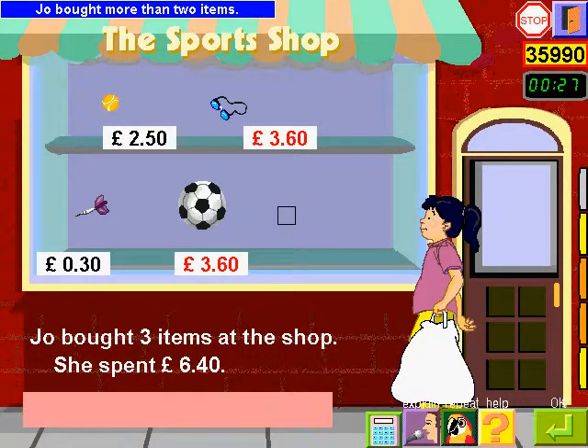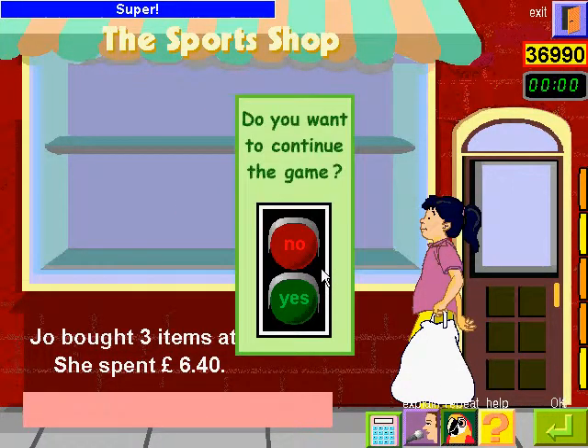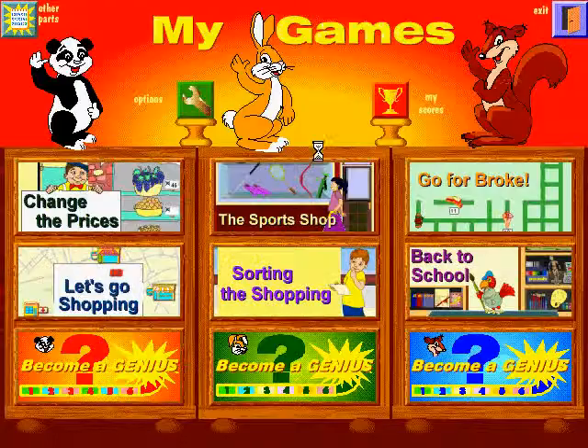Bought more than two items. Check your answer. Super. Choose an activity.